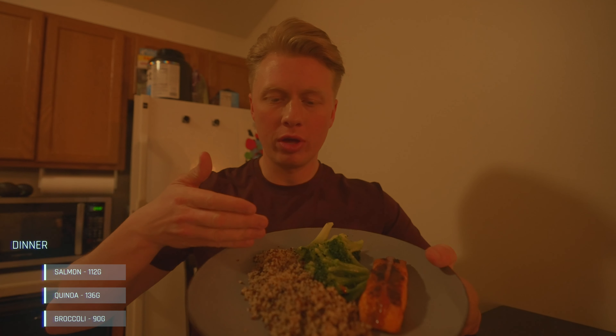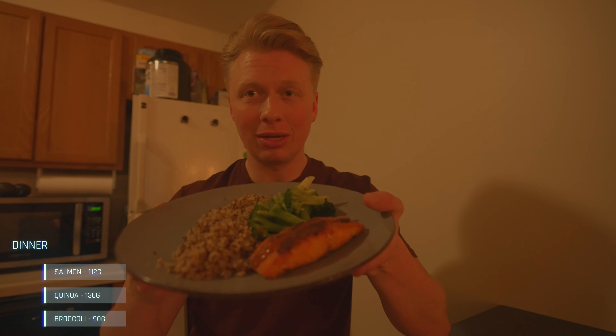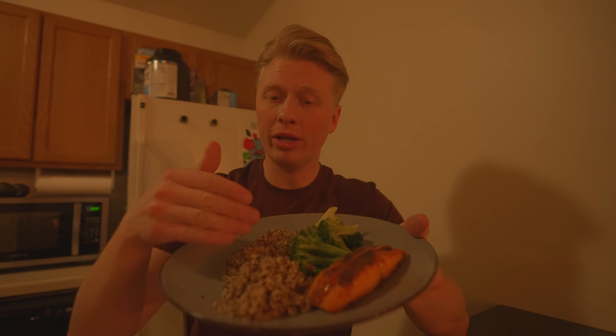Dinner is served: 136 grams of quinoa — and yes, I may have said it wrong in my last video, it's quinoa — some broccoli right in the center, and Atlantic salmon, which I'm excited to start incorporating. Quinoa is moderate in carbs, not as high as white jasmine rice, and loaded with fiber, same as the broccoli. The salmon has good protein but is also a little higher in fat, so I paired it with a lower-carb source.